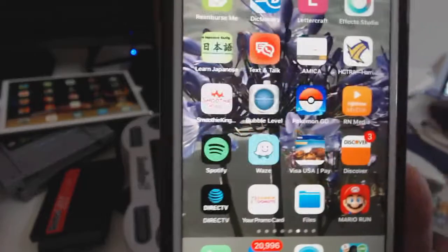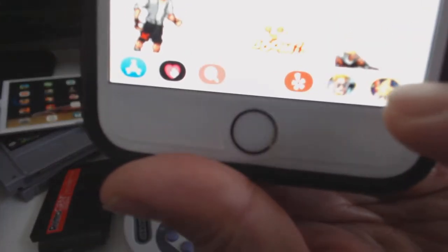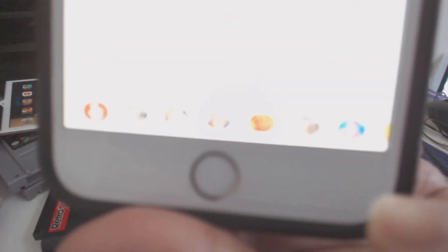One thing that's really cool about it — when you install these Sega games, one thing I found out that's pretty cool is on your notepad, on your messaging, when you text message, you will see all these icons for the games that you installed. They will show up and you can select them at the bottom, add that animation, and send it.